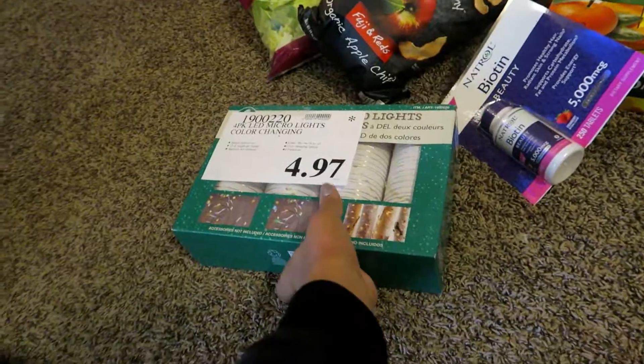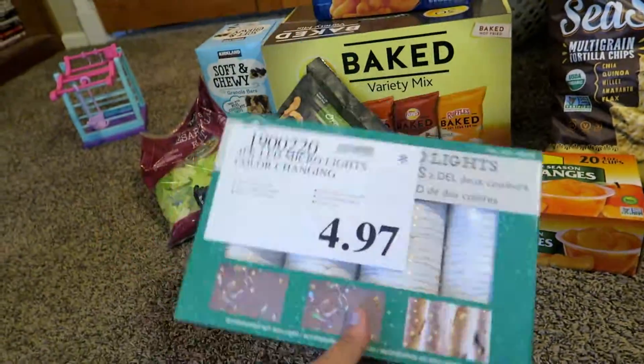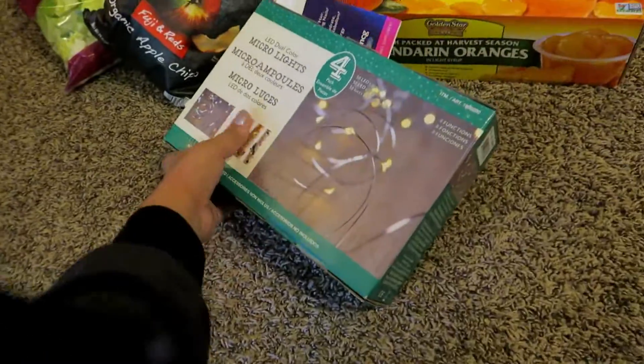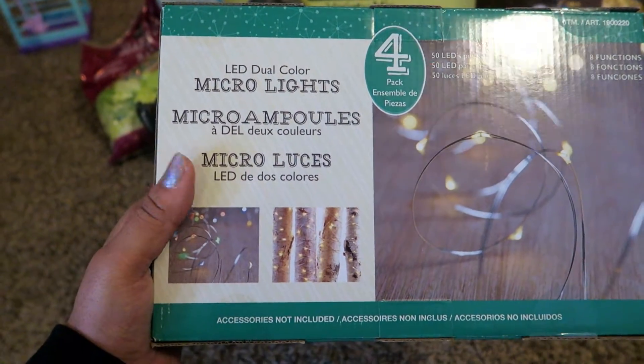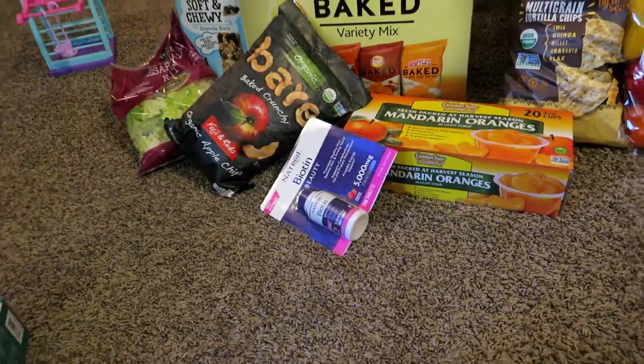First thing I got, these lights were marked down to $4.97, which is really good. They're usually like $13. I'm excited because I think there's like white, clear, gold, and I think there's a colorful one too, so I'm excited about that. My battery's dying so I need to hurry.